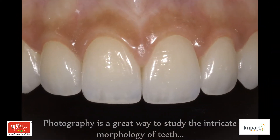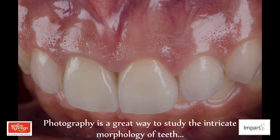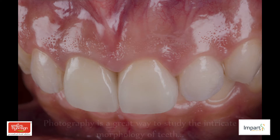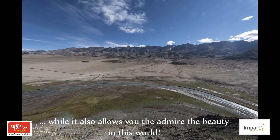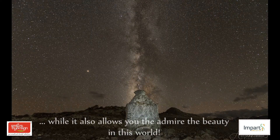From the tiniest reflection on the mesial angle of a central incisor to the vast expanse of the Milky Way, a good photograph can capture it all and provide you with valuable information. Great photographic documentation in dentistry is a stepping stone to clinical excellence.